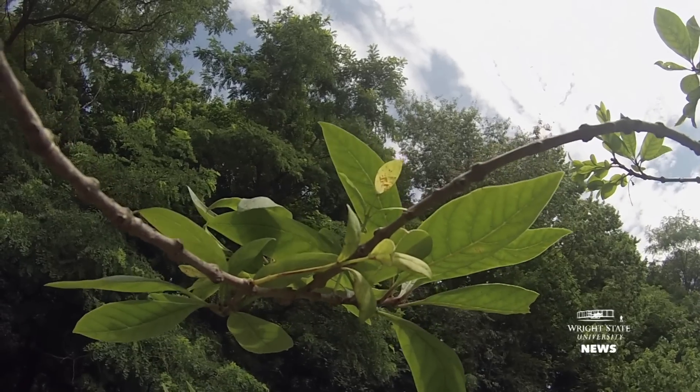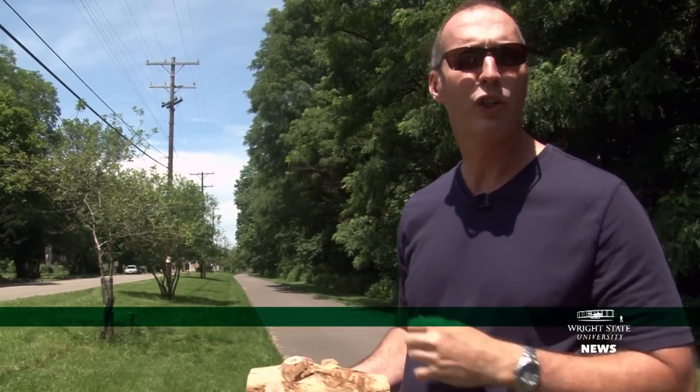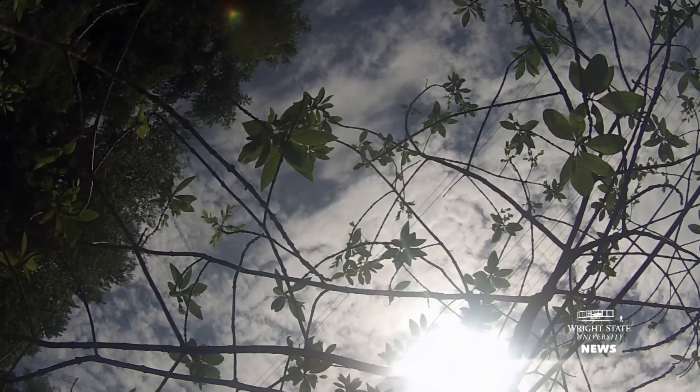It's just a weak-looking canopy compared to what a healthy white fringe tree would look like. And that's an indicator that something's going on inside the bark there that's preventing the movement of water and nutrients between the canopy — the leafy part of the tree — and the roots below ground.